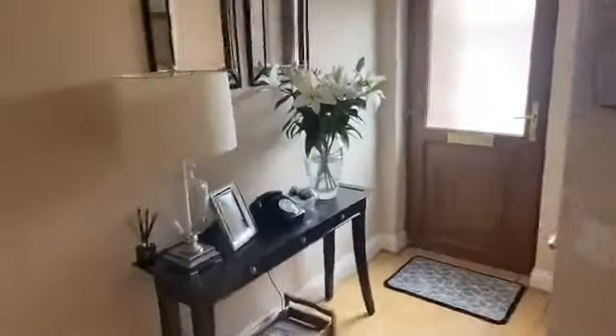Now we're going to move upstairs. Upstairs we've got three bedrooms — two doubles, a single — and then we have a main bathroom as well.